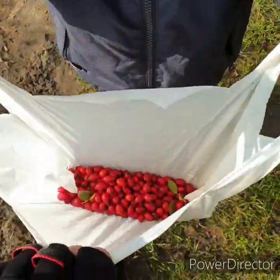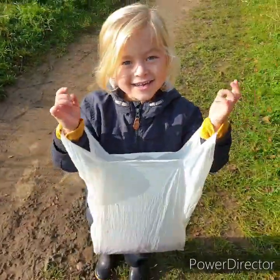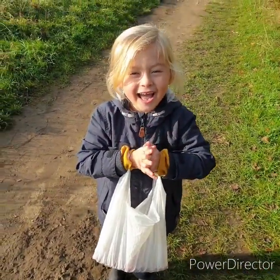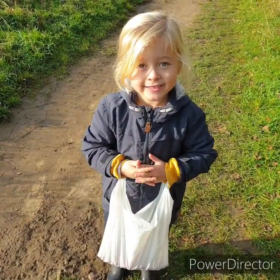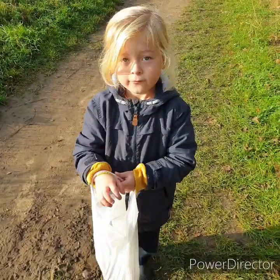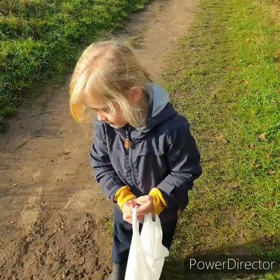Maybe the person that's going to get the rosehip syrup made with our rosehips will enjoy it. What else have you been eating along the journey, Bo? Sloes. Sloes — very yummy. Well, they're not supposed to be very yummy. They are very yummy! Bo's been quite enjoying trying them, and loved it.